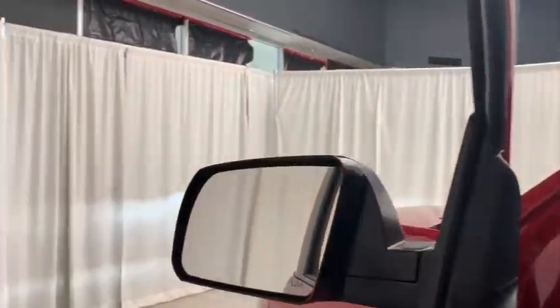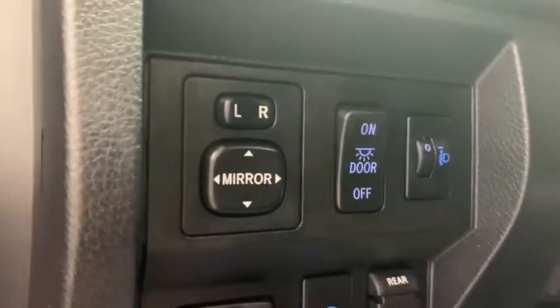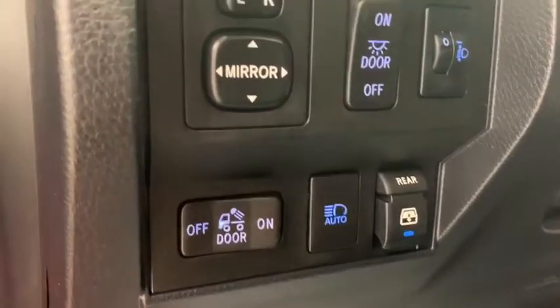As you look on the inside of the vehicle, starting on the door panel first, you have your heated side mirrors, power windows, and power locks. On the inside, you also have power side tilting mirrors, as well as your automatic headlight switch.